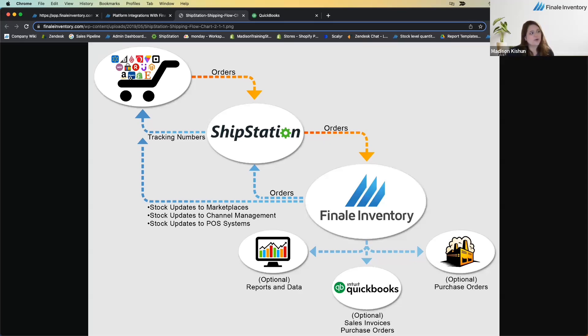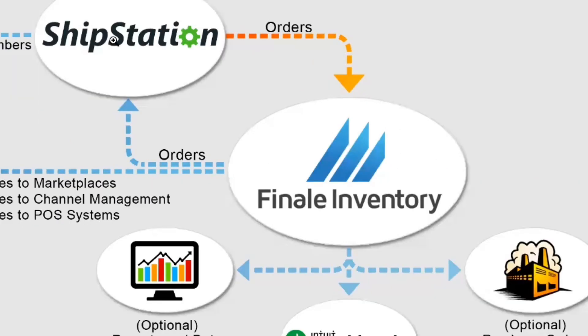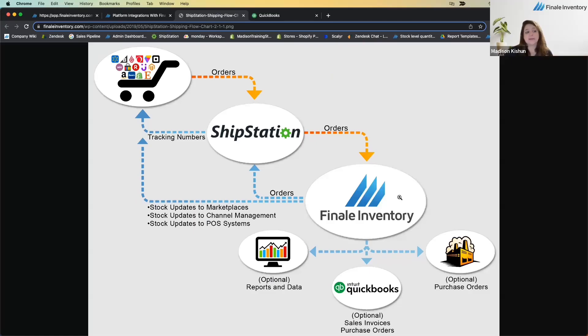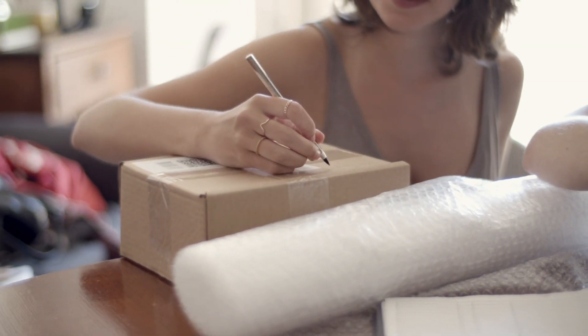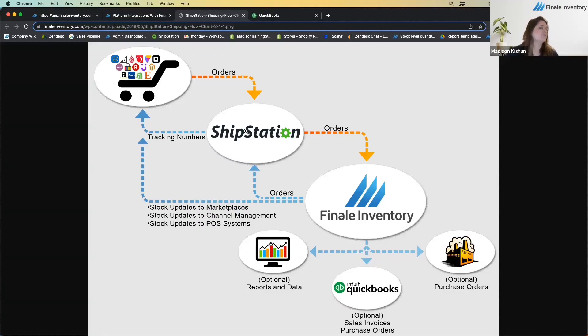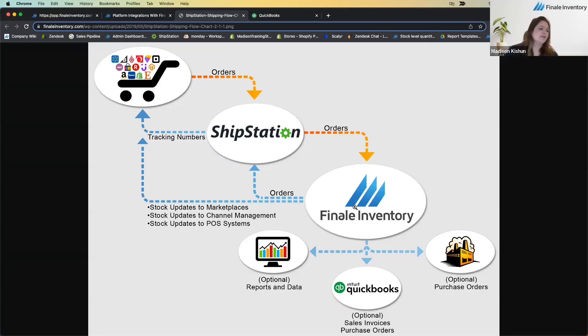When an order is placed — for example on Walmart — it comes into ShipStation, then into Finale. When you pick and pack on the scanner in Finale, it syncs to the cloud. When you ship the order in ShipStation, Finale automatically marks it as shipped and complete — no need to manually ship orders inside Finale.